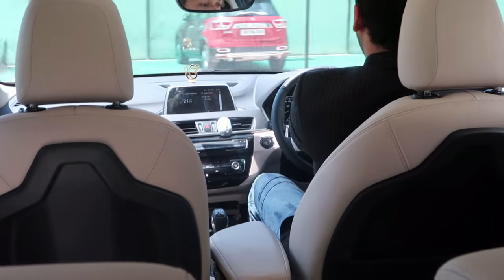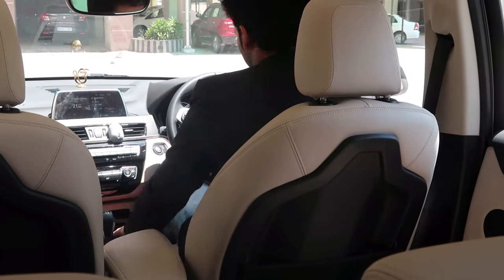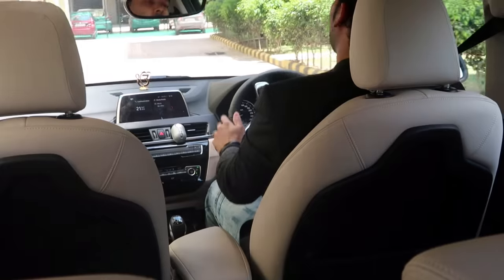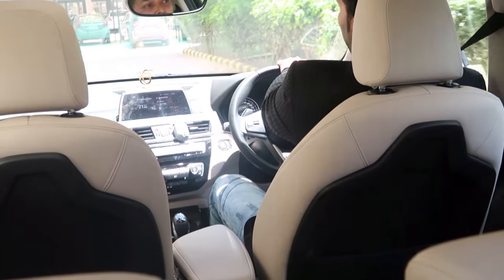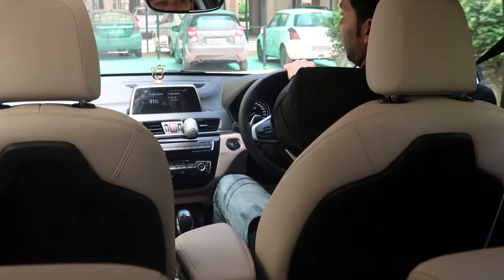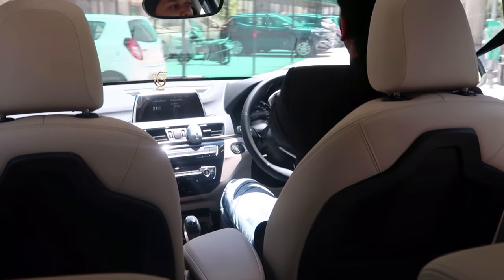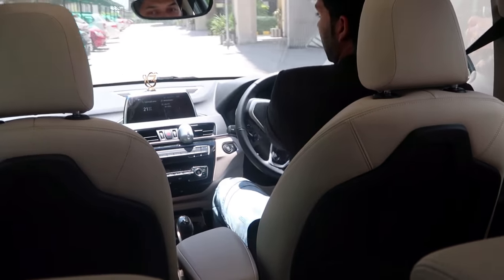Wow, amazing feeling to be driving a BMW for the first time — I really appreciate it. Driving it on the highway I went up to 120-130 speed. It's amazing — pickup is instant and there's no lag. Cabin noise is very nice, very good for a diesel car.